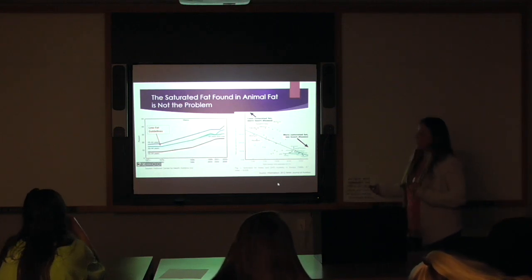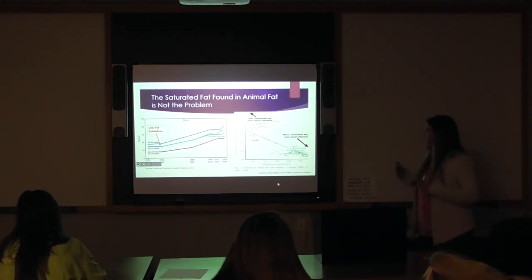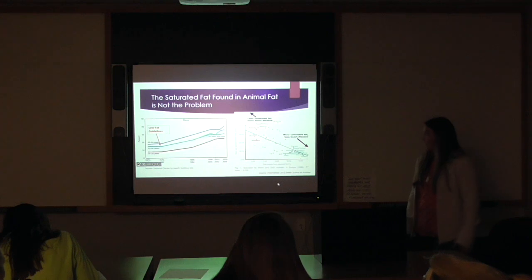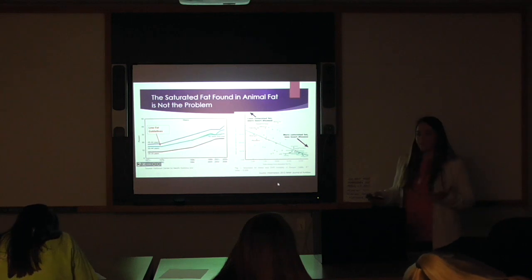Additionally, there was a study done in Europe where they grouped countries into those that ate more saturated fat and those that ate less saturated fat. What they found was that the countries that ate more animal fat had fewer instances of heart disease — basically the opposite of what conventional science says should happen.